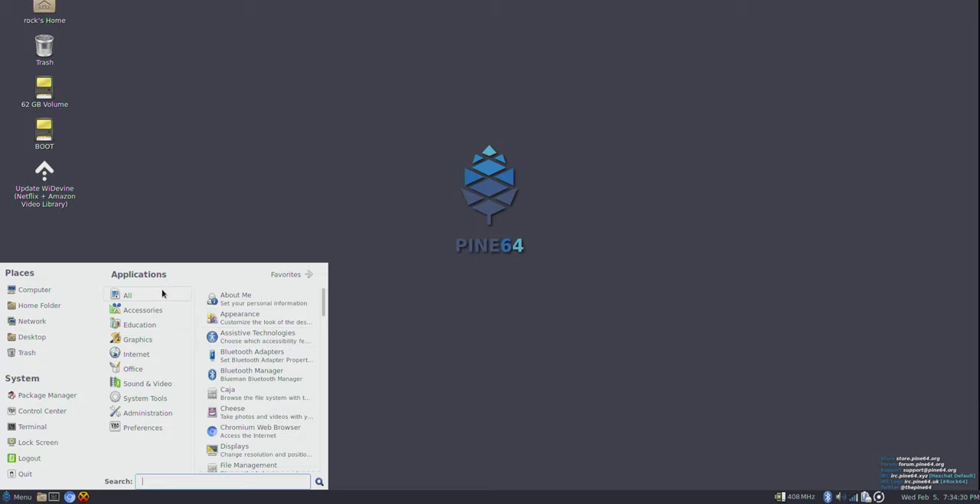I bought a USB-C to HDMI adapter for $6 off Amazon — just a cable, really cheap and cheerful. I'm able to stream live the screen just as I see it, working absolutely flawlessly. This is the default distro — Debian Stretch — and it has basically everything you need to get up and going. Under accessories you've got Leafpad text editor and Vim for hackers. Graphics is minimal — we probably want to install GIMP. For internet we've got Chromium and Firefox. HexChat for IRC. And under Office, LibreOffice — that's the Microsoft Office equivalent for Linux.